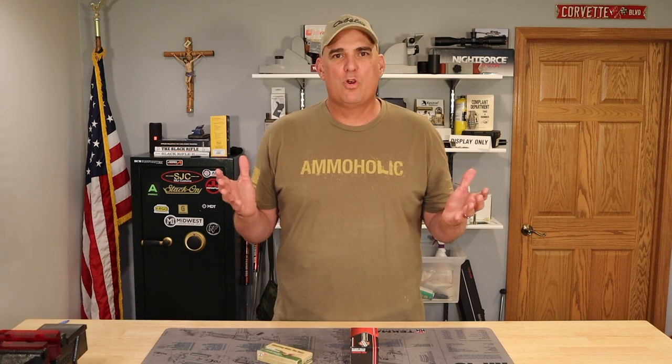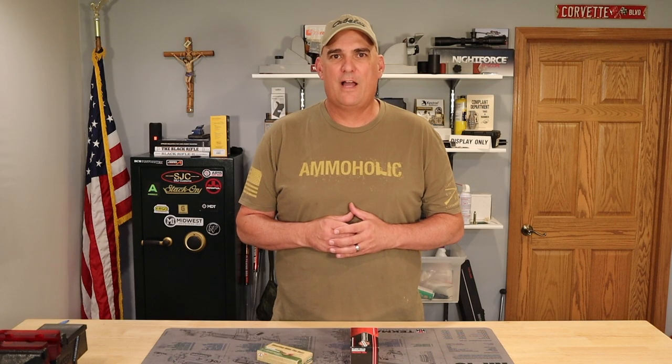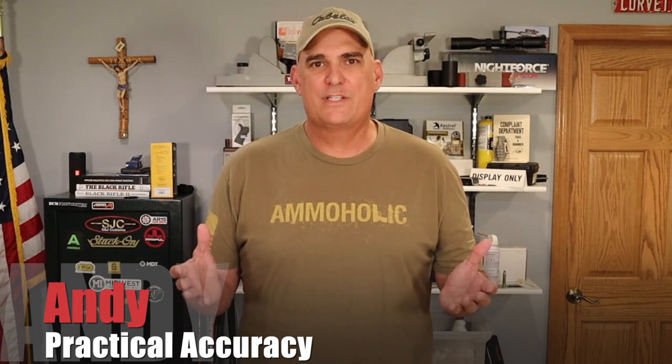I'm calling the 5.56 ammunition shortage over — if it were only that simple. While you can find bulk ammunition online in vast quantities, and even at major retail outlets in vast quantities, finding a particular ammunition brand or heavier 77 grain bullets for long range shooting can be expensive and difficult.